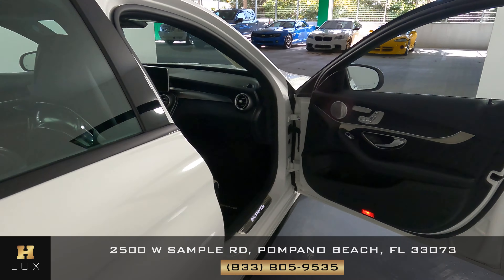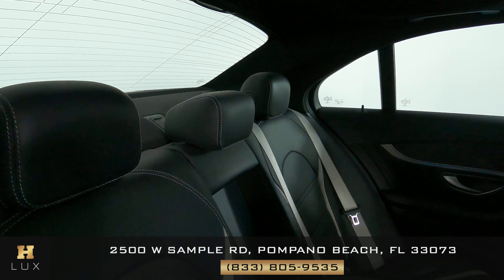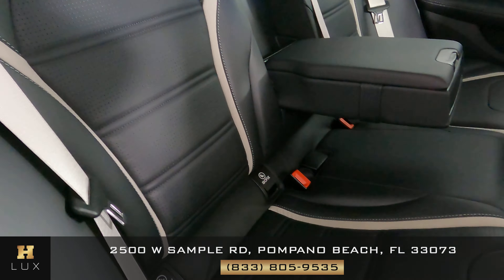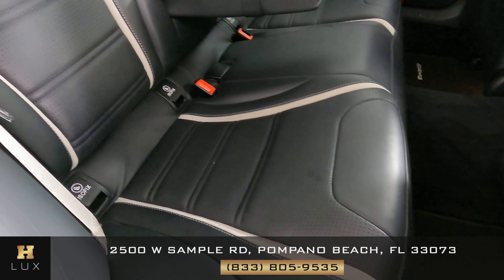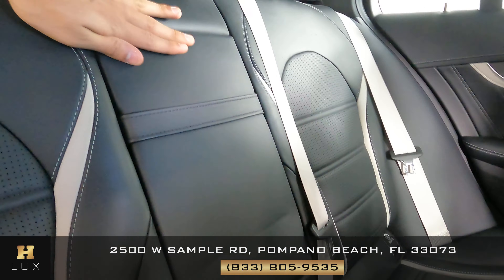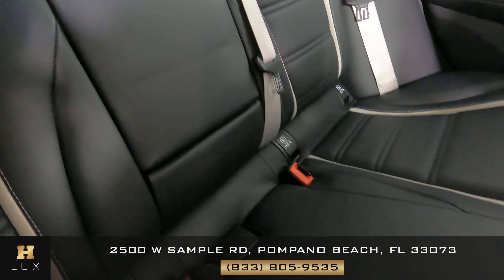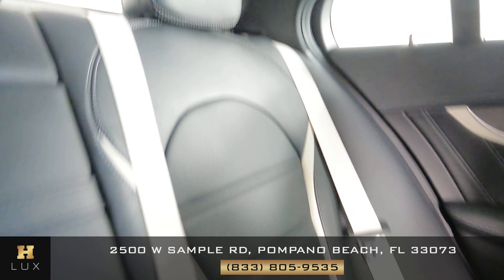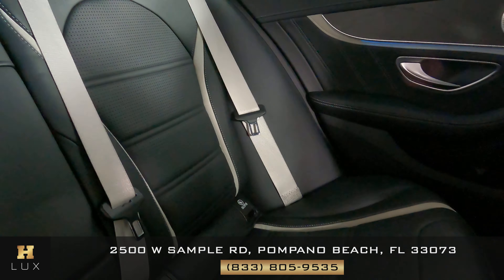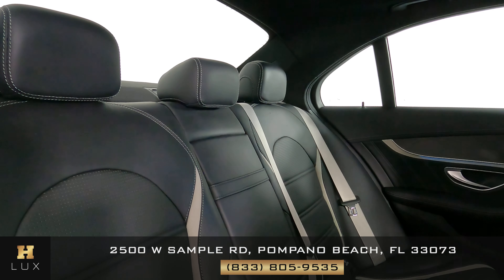Now I want to take the time to show you the back seats. Let's take a look at the first one — taking a very close look — there are no signs of wear and tear. What about the middle one? Perfect as well. And now the last one — perfect. Overall the back seats are in perfect condition.